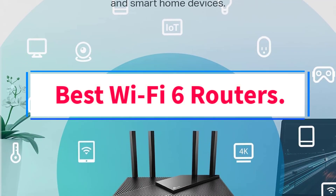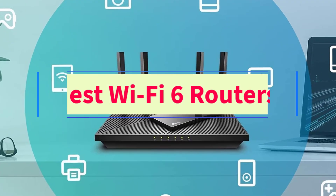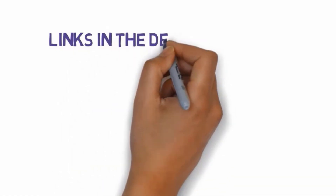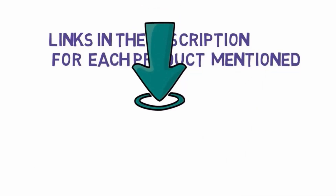Are you looking for the best Wi-Fi 6 routers? In this video we will look at some of the 4 best routers on the market. Before we get started, we have included links in the description, so make sure you check those out to see which one is in your budget range.